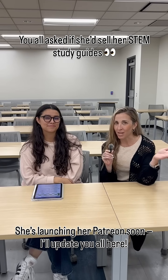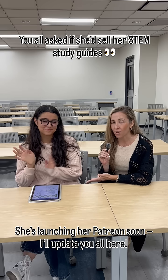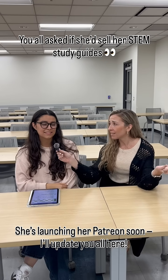All right, Professor V here, and the people have spoken. This is the student behind that gorgeous Calc 2 study guide review packet that everyone asked about — is she going to sell them? And the answer is yes, I will.